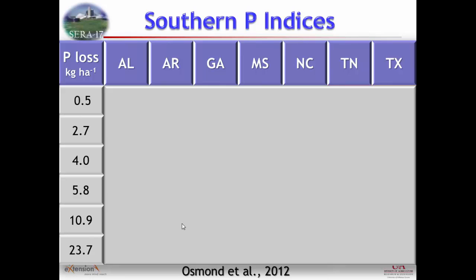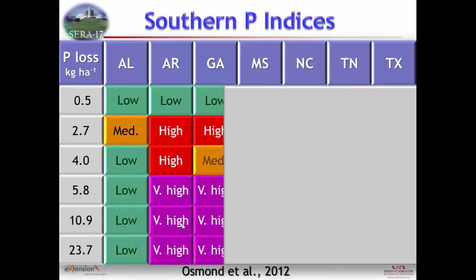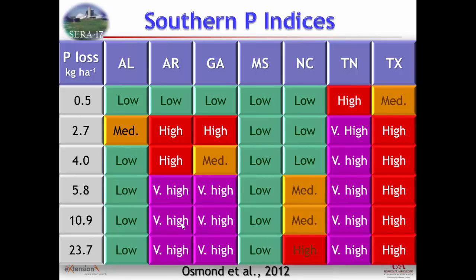This is work that Deanna did in 2006 and redid in 2012. Using essentially the same field conditions with different state indexes, you come up with different risk levels. Some states show much lower phosphorus loss risk and some very high for the same field conditions. The point is there was a lot of discrepancy among indexes, and obviously that got people's attention. Either fix it or we'll start using something else.